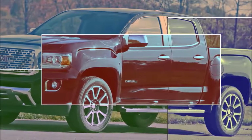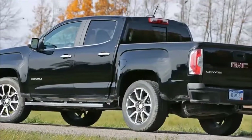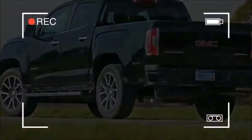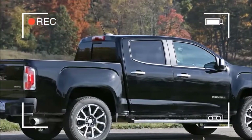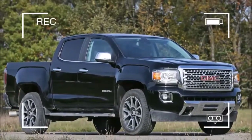For 2018, the Canyon receives minor changes. A washer fluid level sensor is now standard on all models. Heated exterior mirrors and what General Motors calls active tow are now available. The towing system helps the driver align the pickup when reversing to hook up a trailer. It's standard on the V6 and diesel models but not available with the inline four.